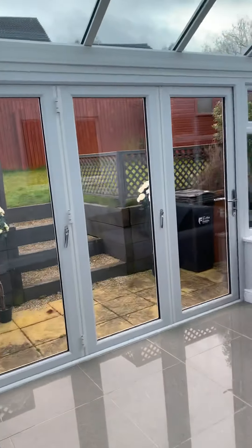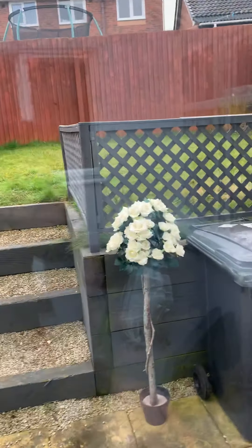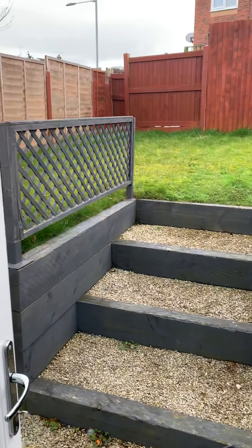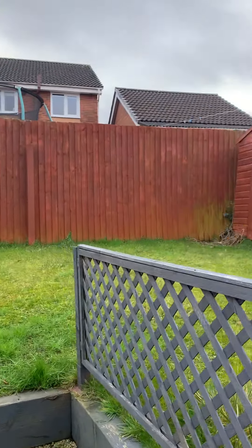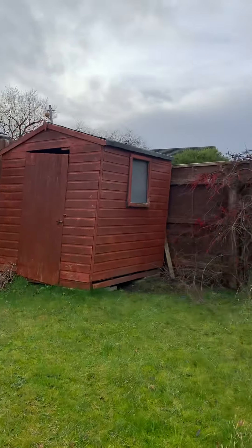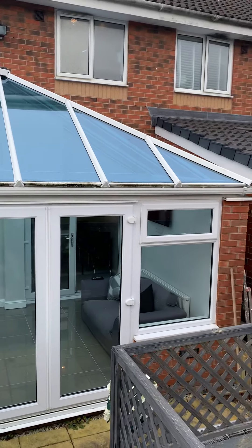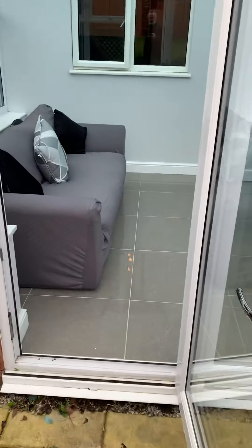Let's take you outside and show you what we've got in the back garden here. There's a really good conservatory on this place, and you can see lovely porcelain tiles on the floor as well.